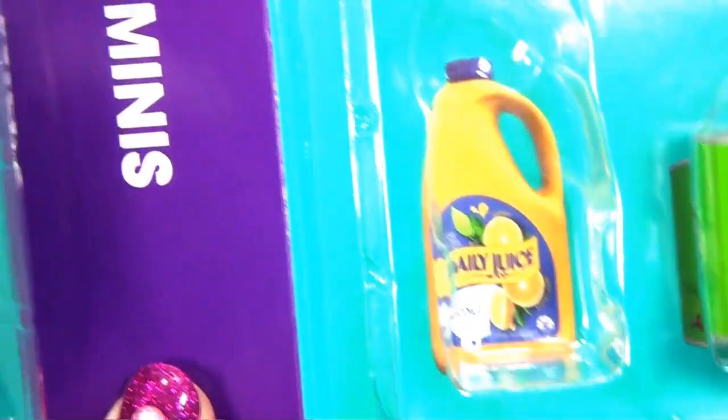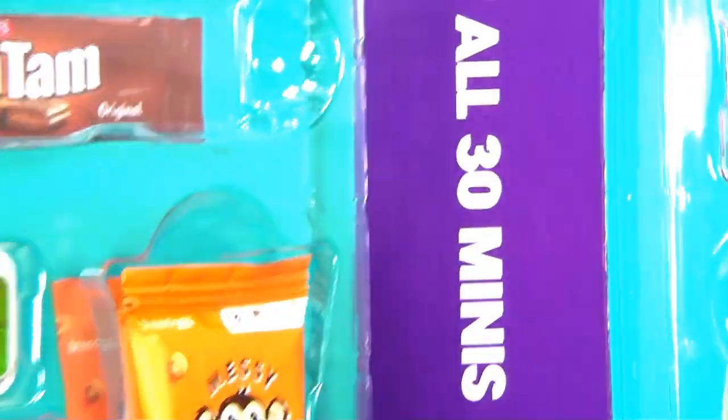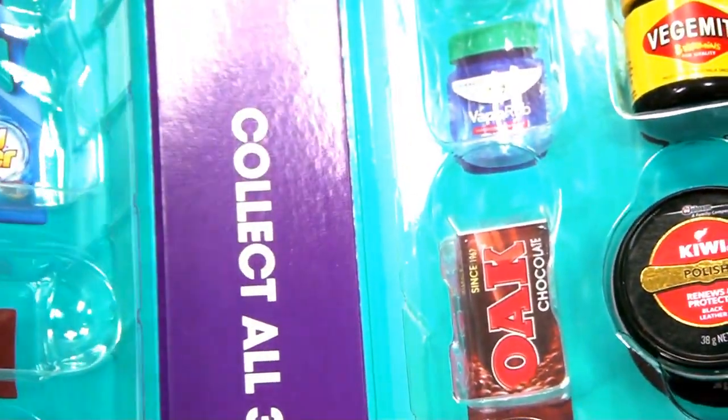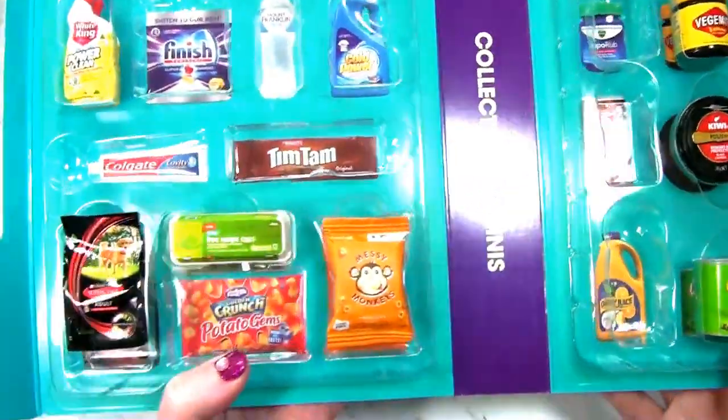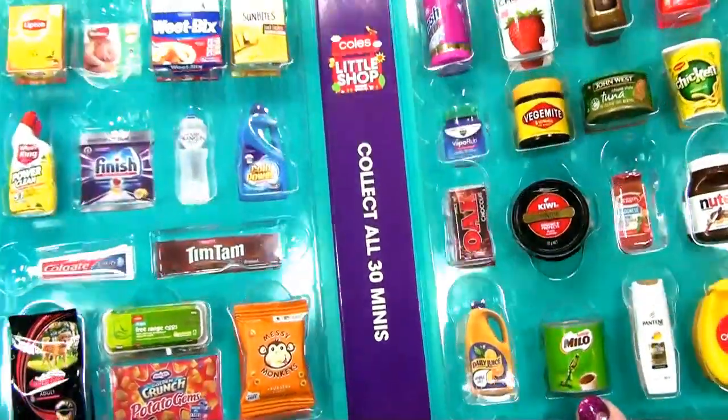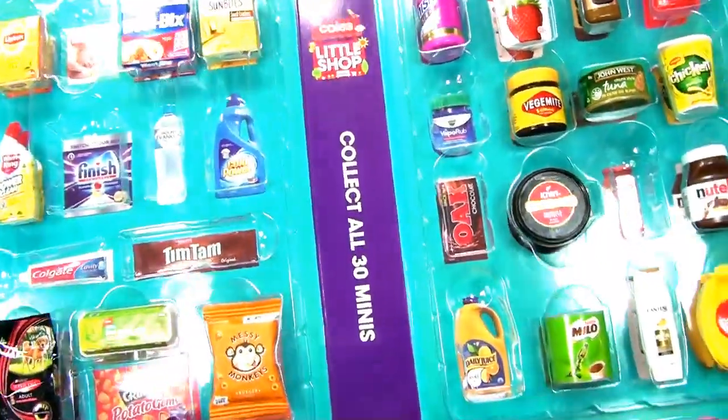And tomato sauce. And orange juice. That's nice. So now that I've got all these, they've given us dog food over here, but they didn't give us cat food. So I think maybe they might bring out more - another collectible. Because I need cat food.